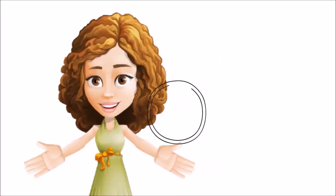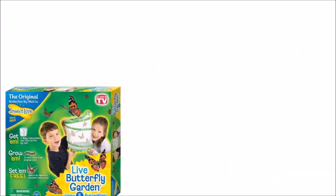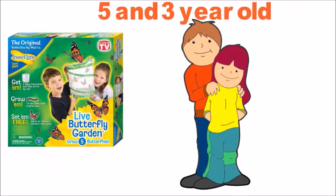Hello there, just wanted to take a minute to tell you about the Insect Lore Live Butterfly Garden. I bought this kit for my 5-year-old, but my 3-year-old wound up loving it every bit as much as the older one.